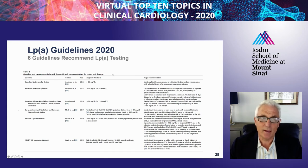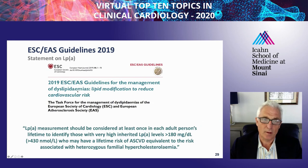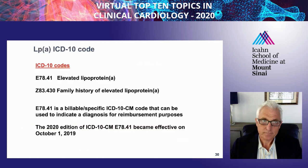LP(a) has finally made it into many guidelines—there are now six guidelines summarized here. The most recent and impactful are from the European Society of Cardiology and European Atherosclerosis Society, which recommend measuring LP(a) at least once in every adult patient's lifetime to identify those with highly elevated LP(a) levels that might have a CVD risk equivalent to familial hypercholesterolemia. Additionally, an ICD-10 code is now available so when you see a patient in clinic, you can diagnose them with high LP(a) using these two codes.